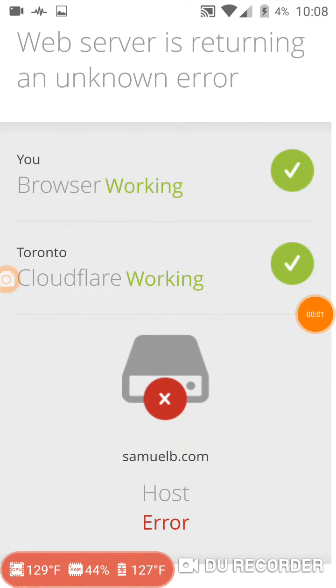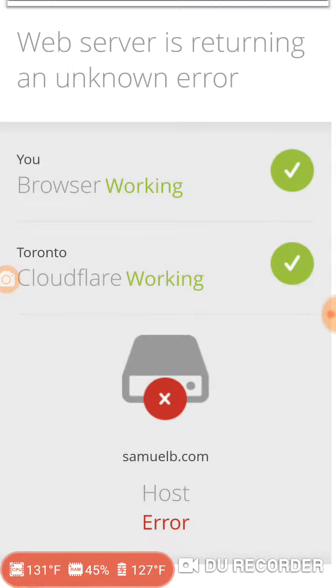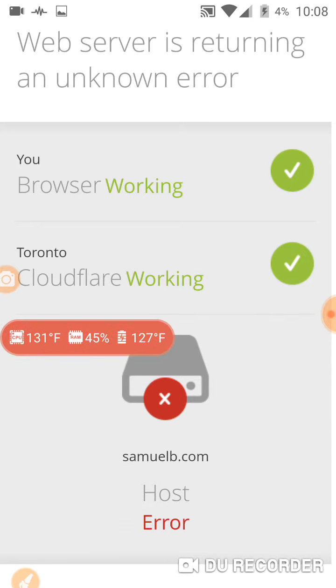It is Sunday, March 9th at 10 o'clock a.m., and this is what's happening. I want to go to SamuelB.com website, and this is what I see.